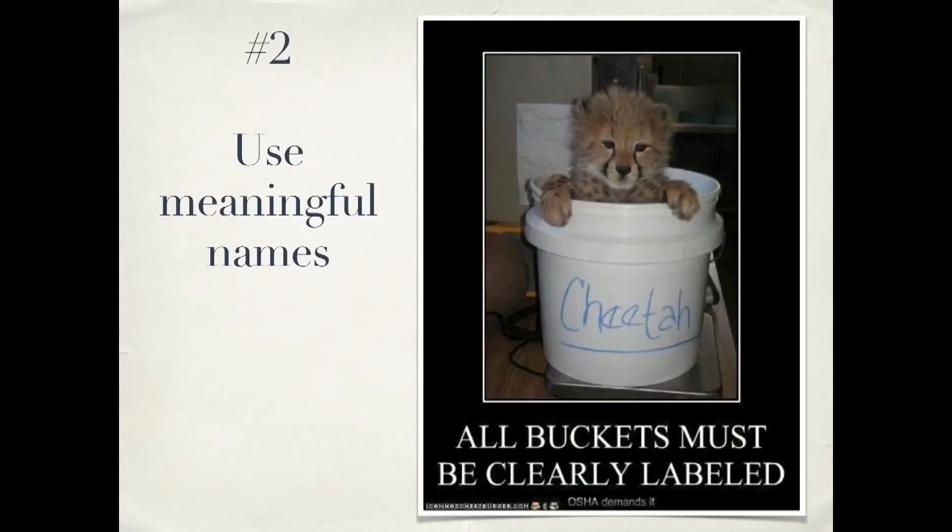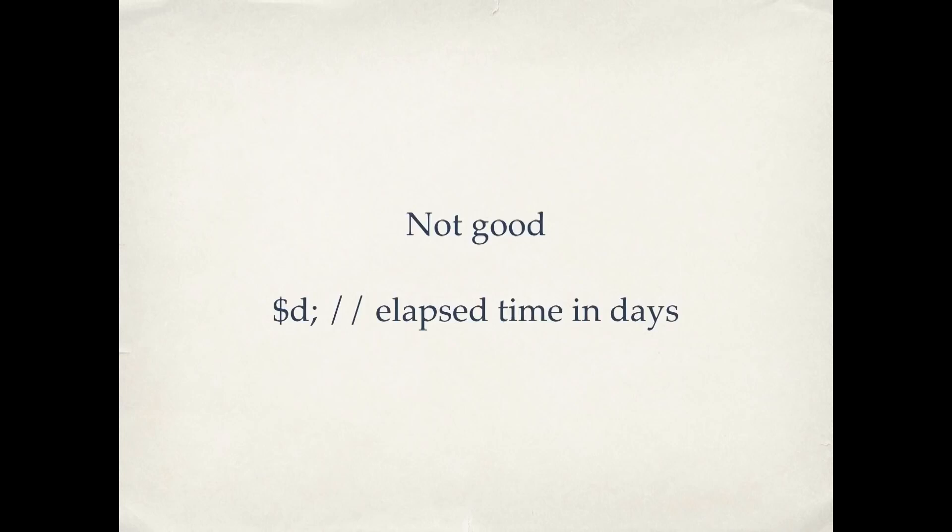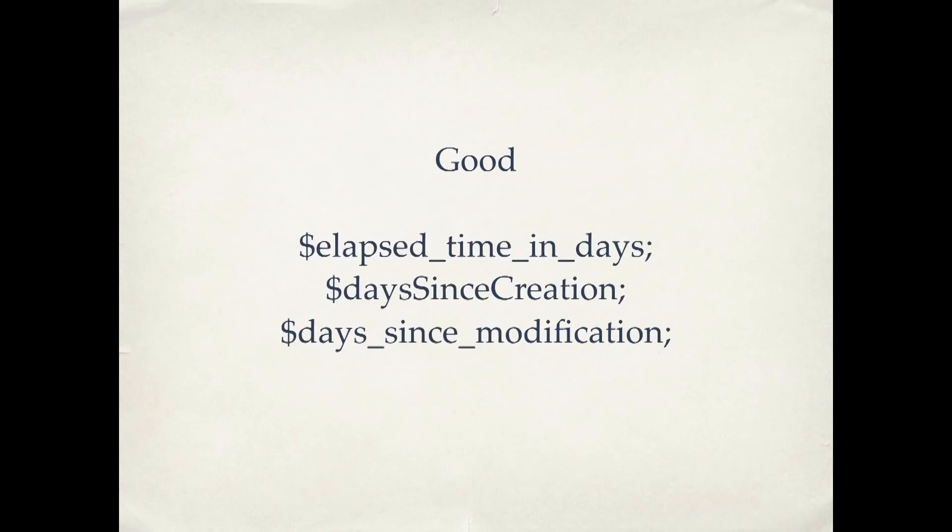Number two: when you're writing your code, use meaningful names. For example, with variables, a name like dollar-sign-D is not very good — what does that mean? The mental translating you have to do going back and forth between some cryptic little symbol and its actual meaning starts to get in the way of understanding the work. Use names that actually tell you what the variable does. Grady Booch, the former chief scientist at IBM, said that clean code should read like well-written prose. Your variable names are your nouns in that prose.